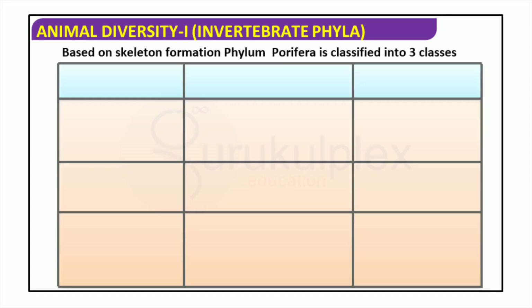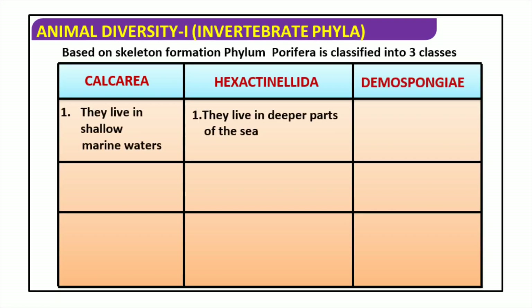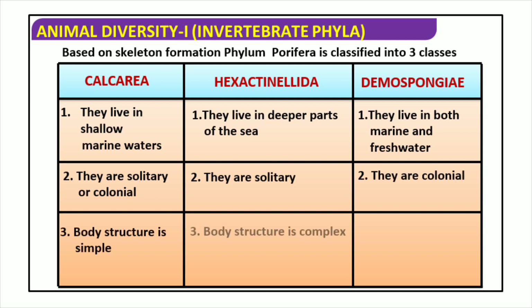The Porifera phylum has three classes that differentiate themselves based on the type of skeleton they have. Calcarea and Hexactinellida thrive in shallow marine waters and can either live by themselves or form colonies. The Demospongiae species live in deeper marine or freshwater parts of the ocean and can also live singularly or in groups. The last class of Porifera is the most complex and has a unique body structure.